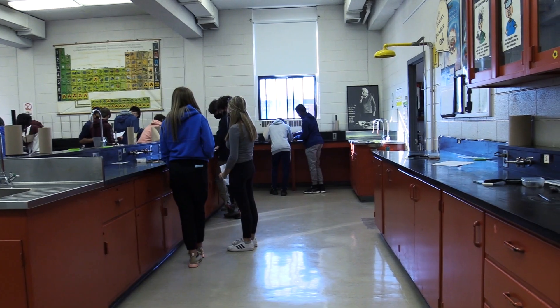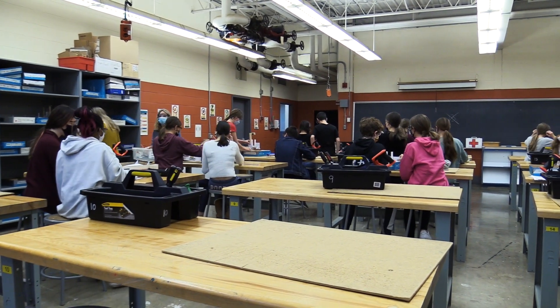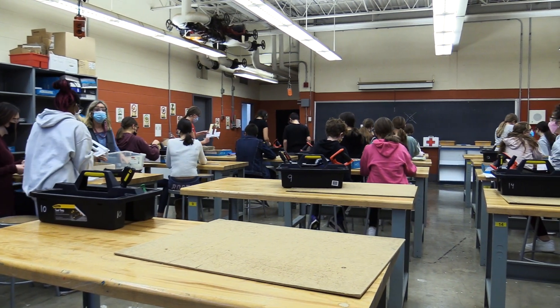Labs, and in addition our tech lab where they get to get a bit of experience with tools and building things, and engineering concepts.